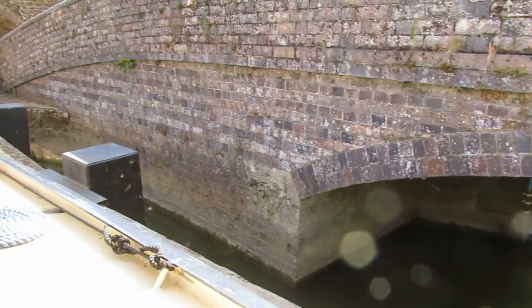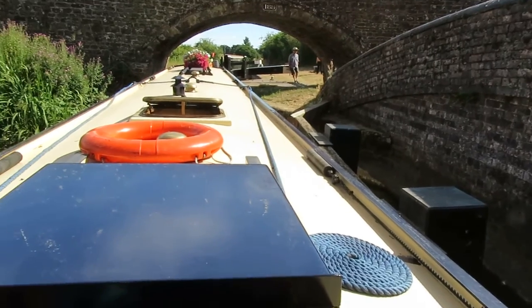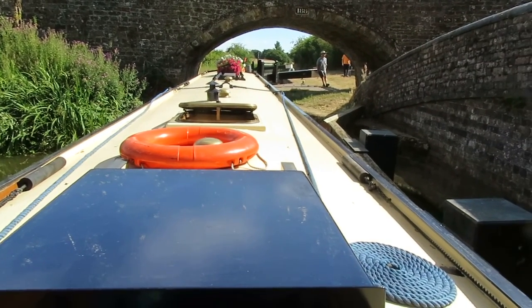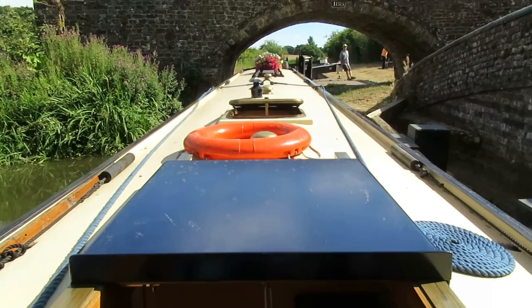So we go through here. I'm just going to take the boat into a lock under there and just go back up a bit.